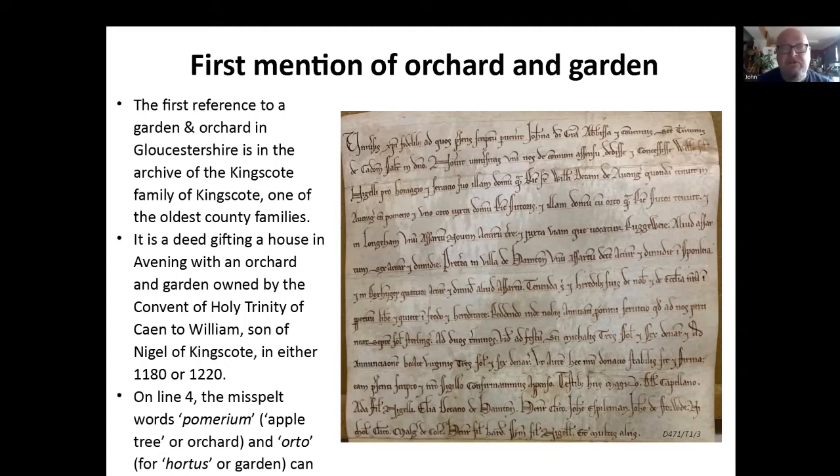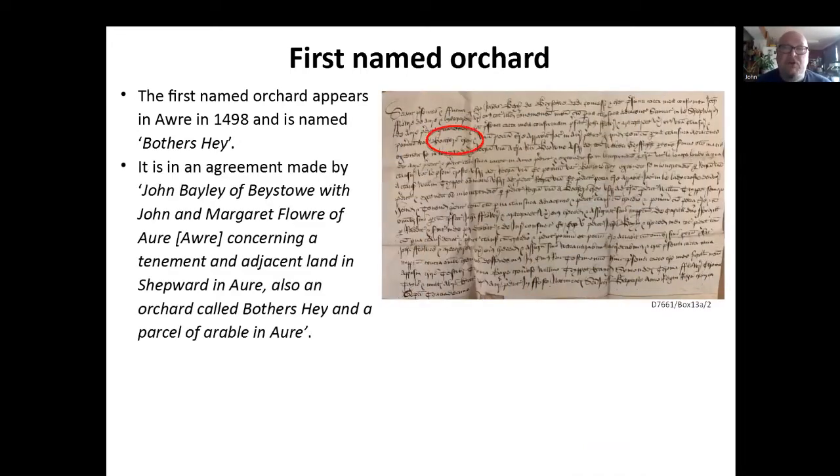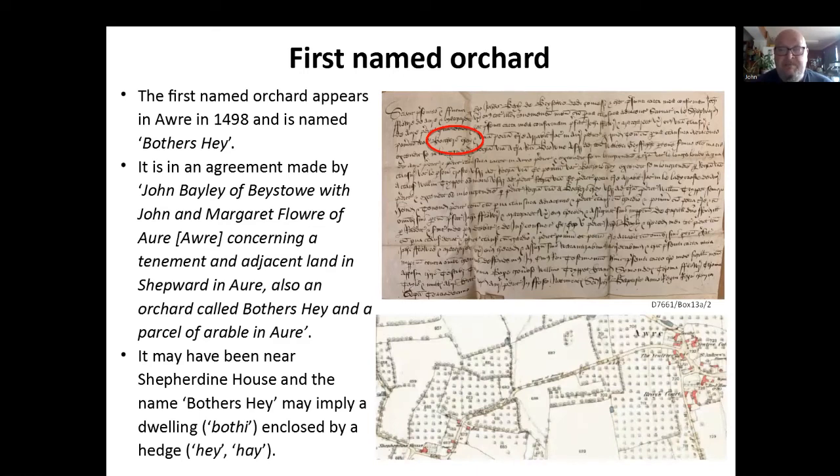The first named orchard, which is slightly different, appears in Ure in 1498, so quite a bit later. And it's named Bothers Hay. It's in this document — it's quite a scribbly one to read. It's an agreement made by John Bailey of Baystow with John and Margaret Flower of Ure, concerning a tenement and adjacent land in Shetwood in Ure, and also an orchard called Bothers Hay in a parcel of arable land. We think it's probably somewhere near Sheperdeen House in Ure. The actual name Bothers Hay might imply there's a dwelling enclosed by a hedge — 'bother' in old English means a dwelling, and 'hay' means a hedge. So it seems like there might be a structure in this orchard.